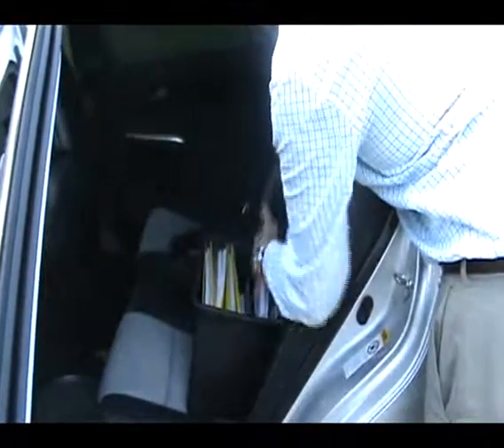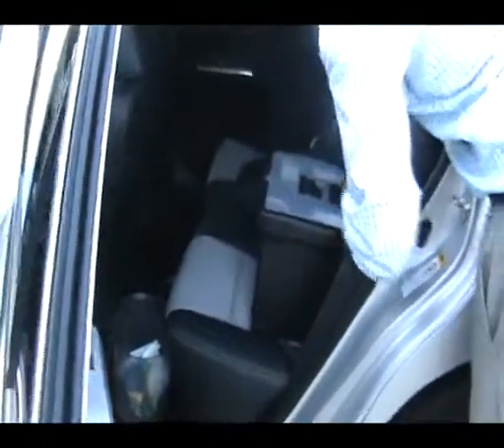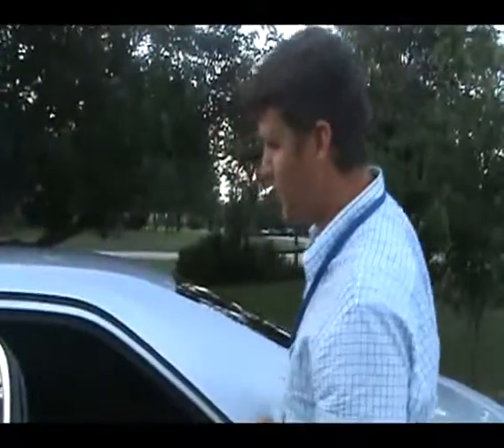And then a garbage can — you don't want your car to become a mess. This is kind of your office on wheels, so keep it straight, keep it clean, stay productive.